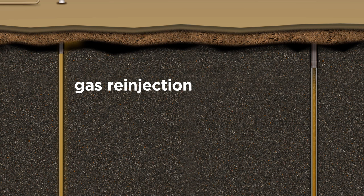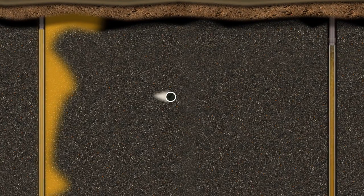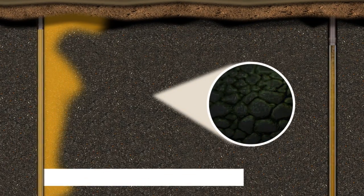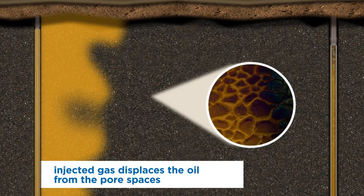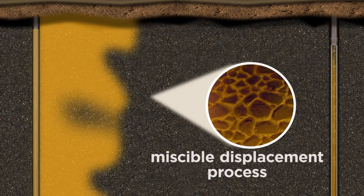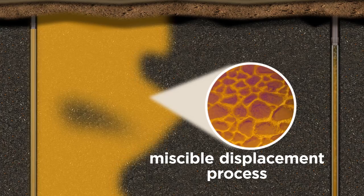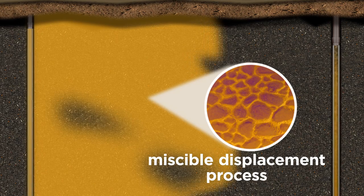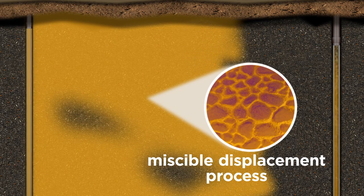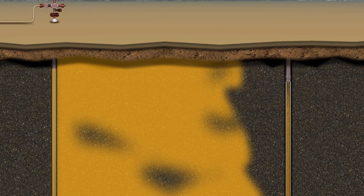Some additional wells are drilled through which produced gas is re-injected into the reservoir. Looking at the reservoir rock in microscopic detail, the injected gas moves laterally through the reservoir and displaces the oil from the pore spaces. While reservoir pressure remains above a point known as minimum miscibility pressure, the injected gas can mix with the oil and the displacement process is more efficient. Application of this miscible displacement process will leave very little residual oil, and oil is swept by the injected gas towards the production wells.